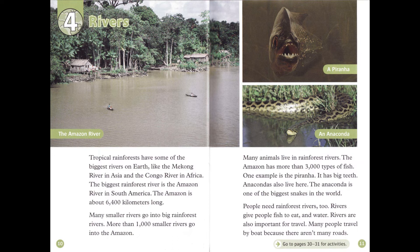People need rainforest rivers too. Rivers give people fish to eat and water. Rivers are also important for travel. Many people travel by boat because there aren't many roads.